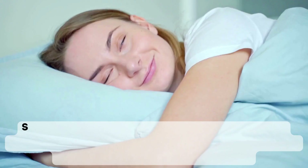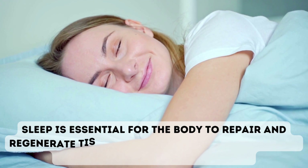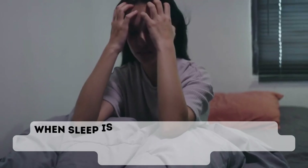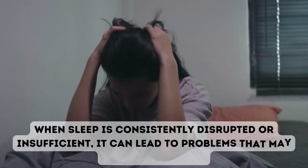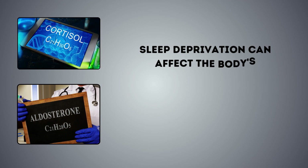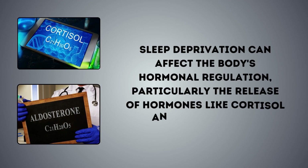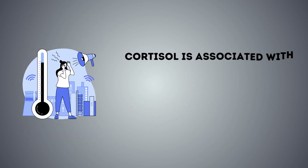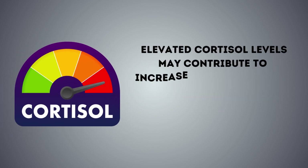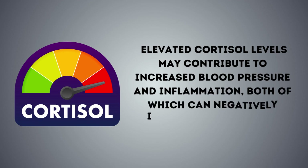4. Not getting enough sleep. Sleep is essential for the body to repair and regenerate tissues, maintain metabolic balance, and support overall well-being. When sleep is consistently disrupted or insufficient, it can lead to problems that may harm the kidneys. Sleep deprivation can affect the body's hormonal regulation, particularly the release of hormones like cortisol and aldosterone. Cortisol is associated with stress and inflammation, and disrupted sleep can lead to higher cortisol levels. Elevated cortisol levels may contribute to increased blood pressure and inflammation, both of which can negatively impact kidney health.